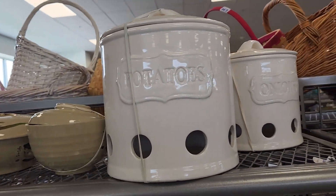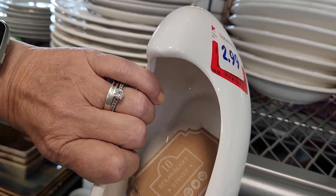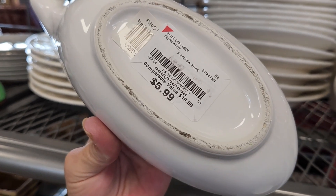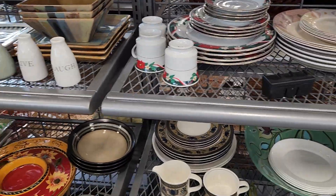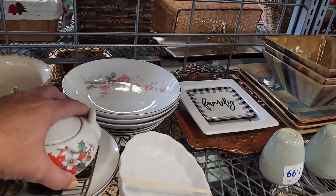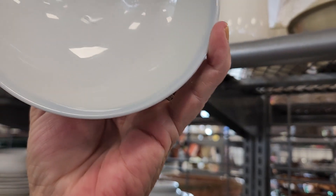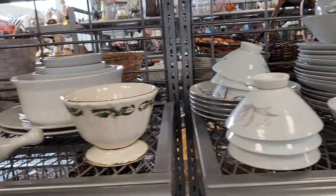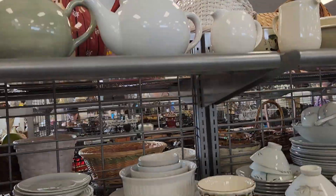Garlic, onions, and potatoes — I've never seen canisters like that. This is pretty. Tan Strawberry Street. It's got a crack in the bottom. It's a rice bowl. Washington D.C. — that's where I graduated college, and I've never been there.